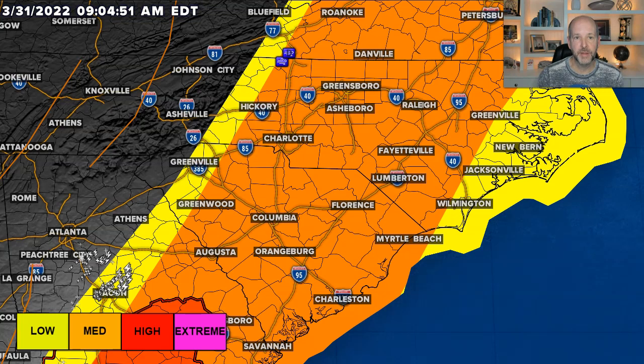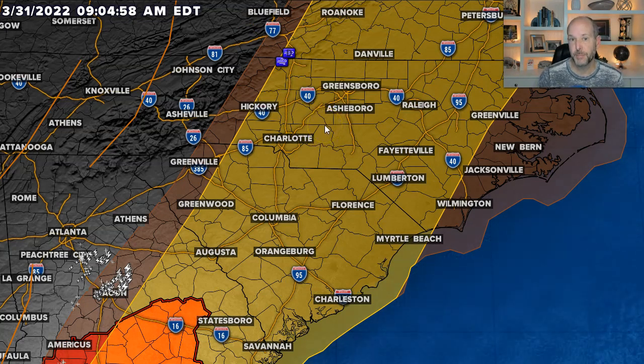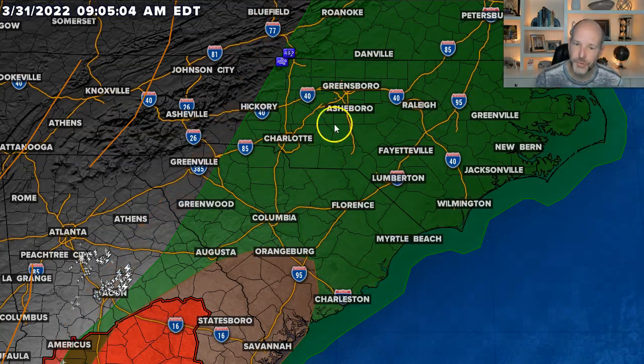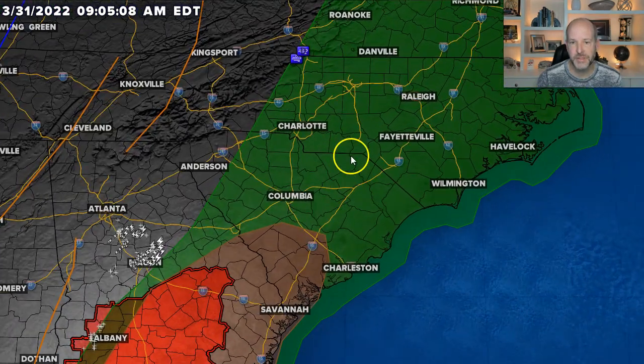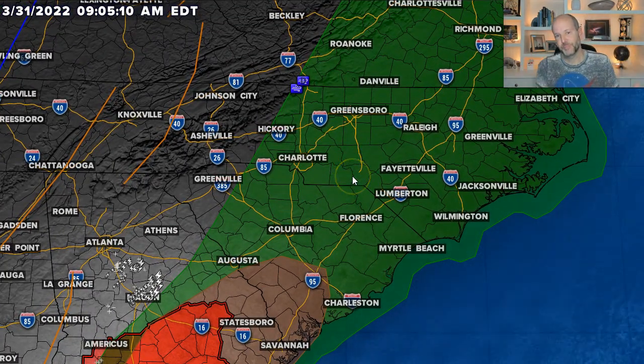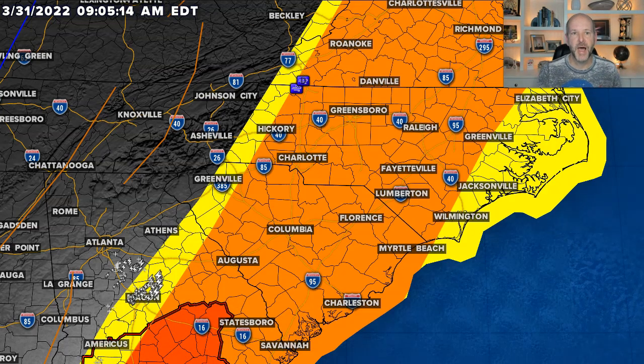What is our primary threat? It's still damaging straight-line winds. The yellow shows a 15 percent probability of seeing damaging winds. The tornado threat is not zero, but it's about two percent — the green is two percent. The brown down here is five percent. So it's only a two percent probability, which means it's pretty small. Overall, the wind risk is by far the highest of all of this.